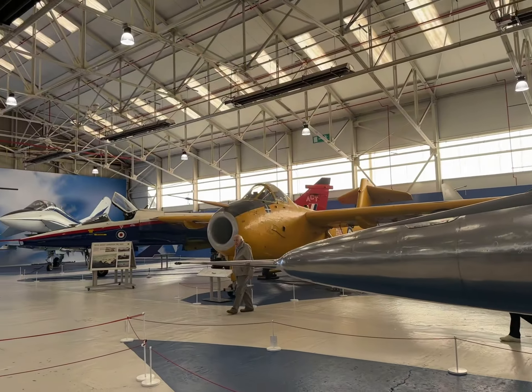It's in the museum in Birmingham. Nobody is allowed to touch them. The security is here. It's really cool.